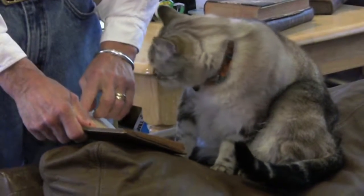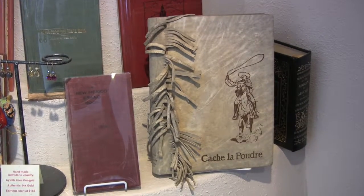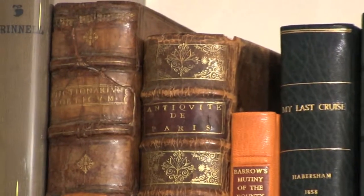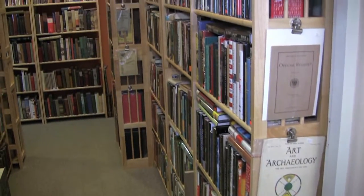Seriously though, I do enjoy our time reading together, sitting surrounded by fine Western Americana, rare signed first editions, and books from as far back as the 1600s.